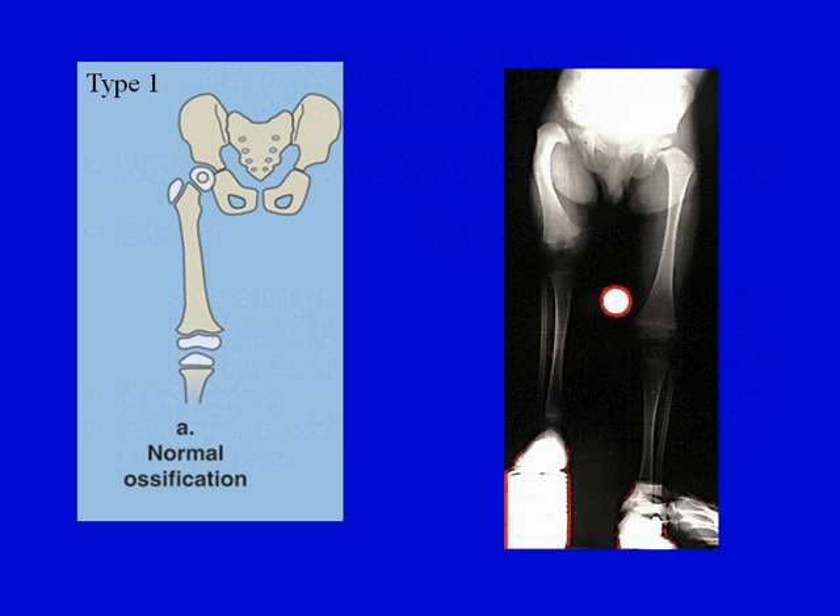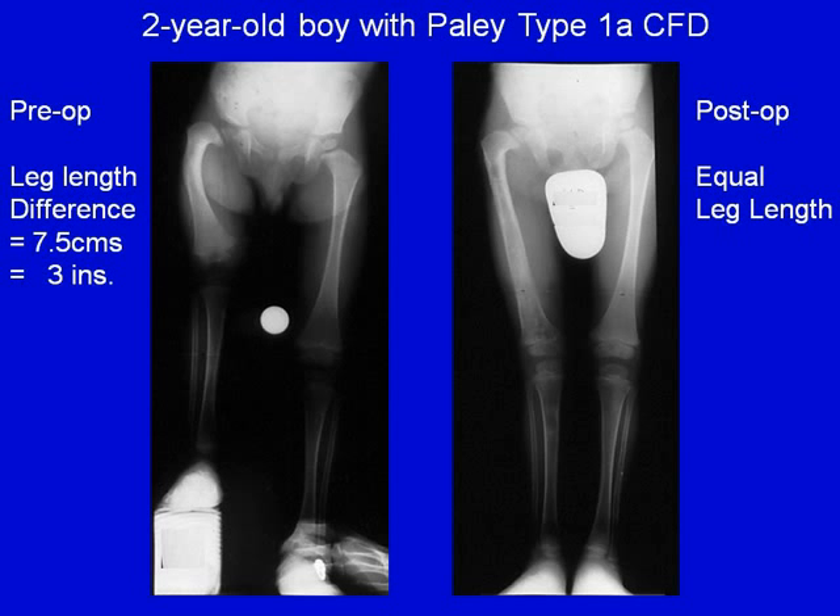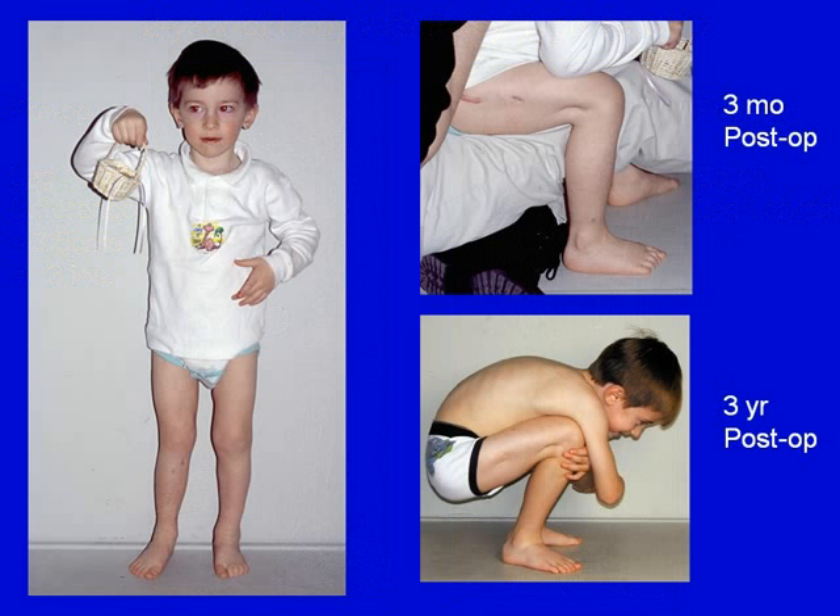Here is an example of Paley type 1A — a boy with normal ossification and very mild hip deformity that could be corrected at the same time as the lengthening. He had one operation at age 2, during which we lengthened him by 7.5 centimeters or 3 inches. You can see he has equal leg length after only one operation at age 2. Here he is shown at 3 months and at 3 years after surgery with full range of knee motion and return to complete normal function.